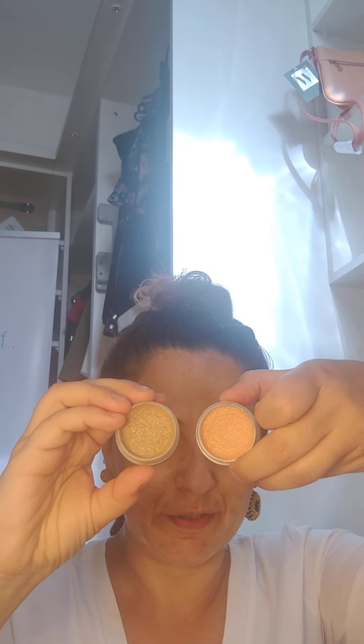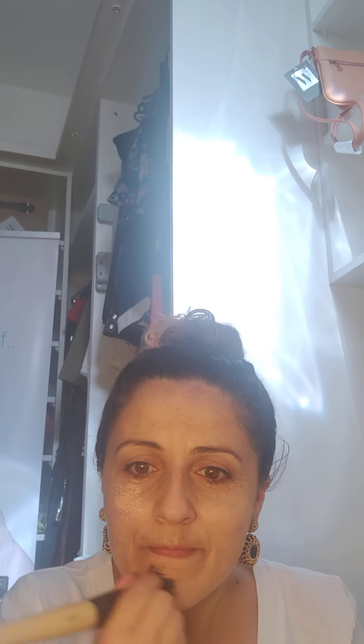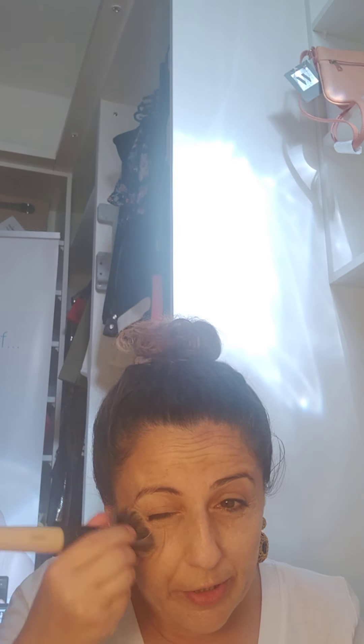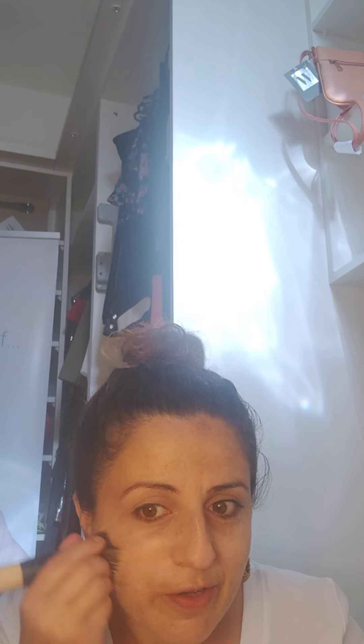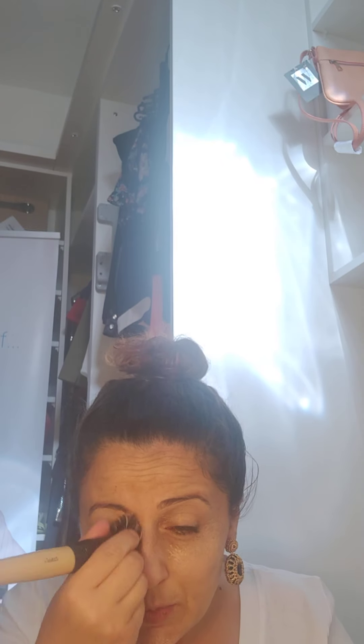I use the orange concealer — slightly orangey, not the usual beige. You see the difference more on camera because when you look at yourself you don't really notice it. The orange one helps for dark skins like mine to cover freckles, pigmentation, and old pimples that are brown. Basically the orange covers the brown.